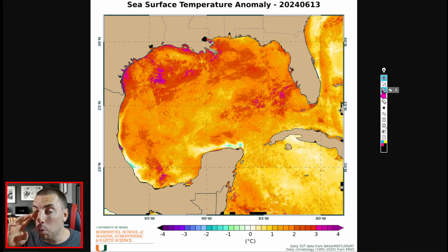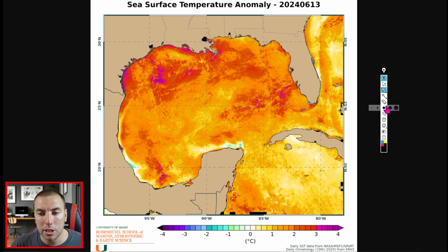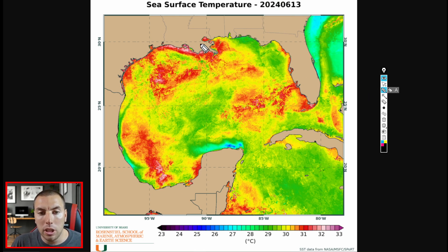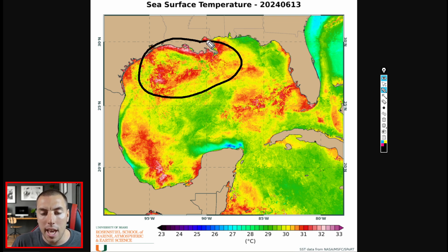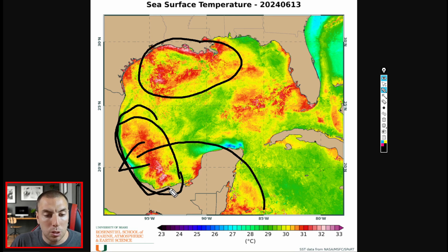Sea surface temperature anomalies are well above average climatologically. They are even further ahead of schedule than last year and ahead of the 2020 Atlantic hurricane season. The Gulf has never been this warm this early in the hurricane season ever on record. We are seeing anomalies even breaching almost 4 degrees Celsius above average — we are well above average throughout the entire Gulf of Mexico, adding more heat to the air and more latent heat release. If we get the predicted monsoon gyre, this is really, really concerning.